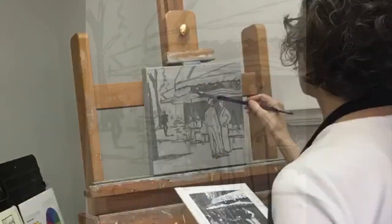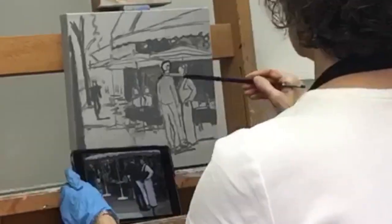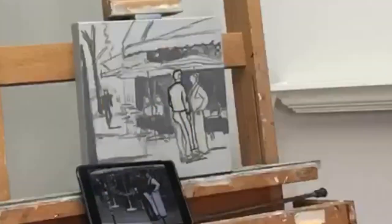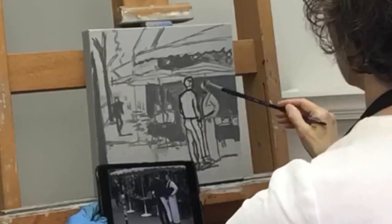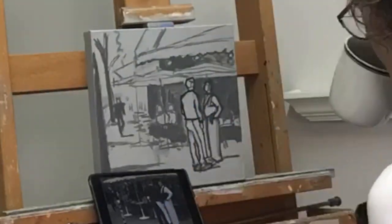I'm working from a black and white photo because I don't want to be distracted by color at this point. Now I'm using darker paint to really fine tune the drawing of the figures. I want to make sure that the posture is right because that is the key to body language.